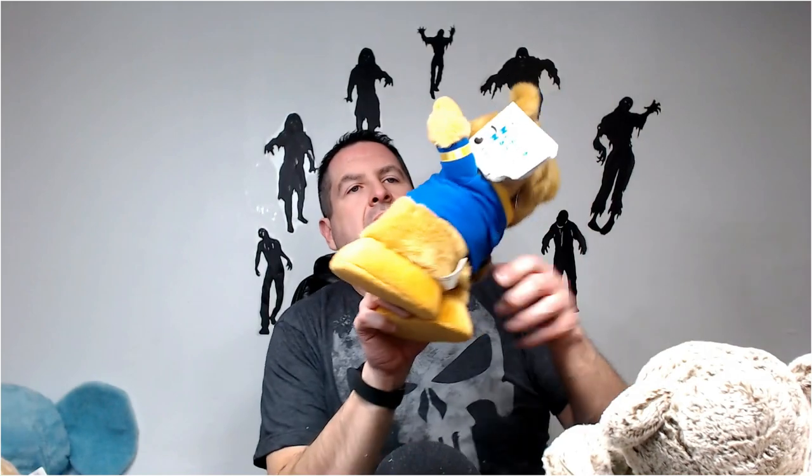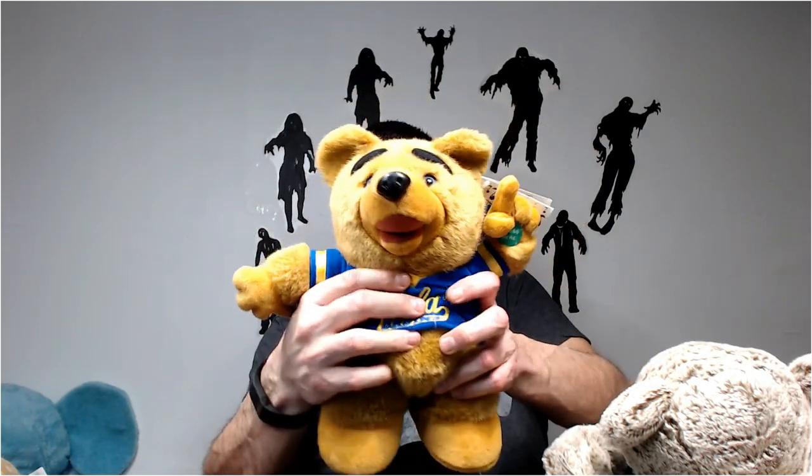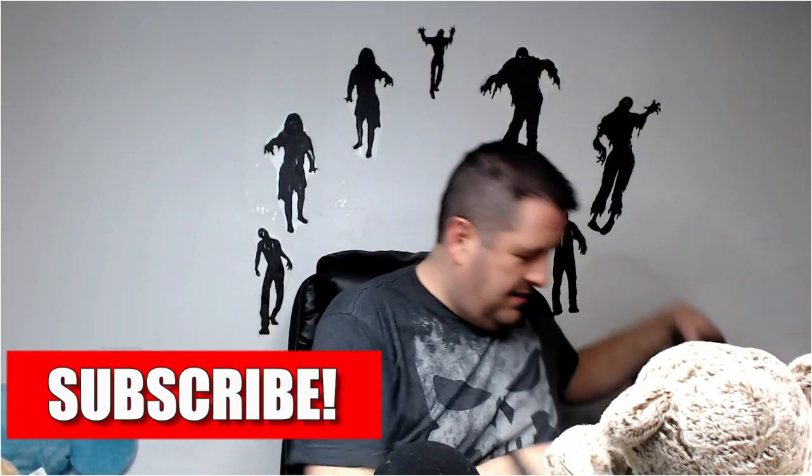Oh here we go - UCLA bear. Doesn't make noise, I'll have to open them up and see if I can get them to work. It's supposed to play the fight song, I believe. Whatever the UCLA fight song is - that's probably a good $25 doll right here. It's almost there to be fixed, I just got my batteries in.